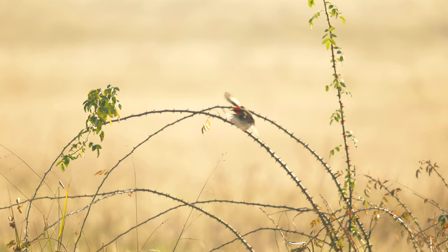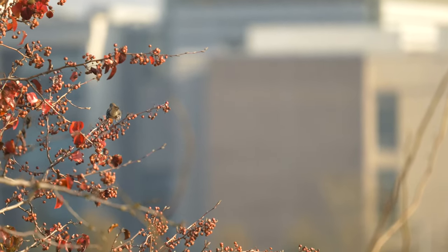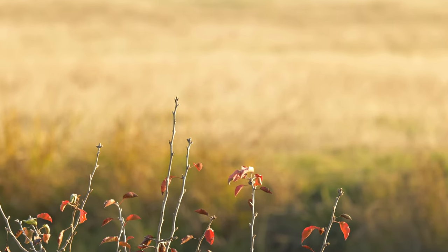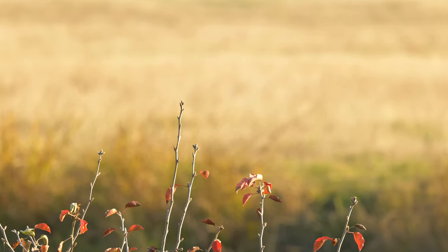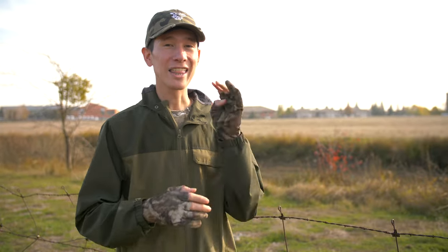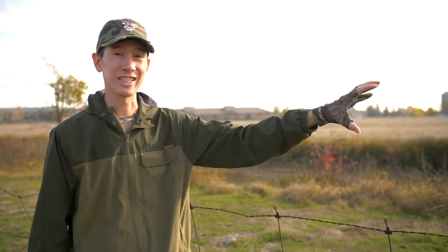One of the things that will help us achieve the shot of the vermilion flycatcher is their unique behavior of fly catching. Fly catching is when a bird will fly off a perch to catch a bug in mid-air, only to return to the exact same location on the perch. After studying this vermilion flycatcher over multiple trips, I've discovered that it really likes to spend most of its day perched along four perches in this canal.